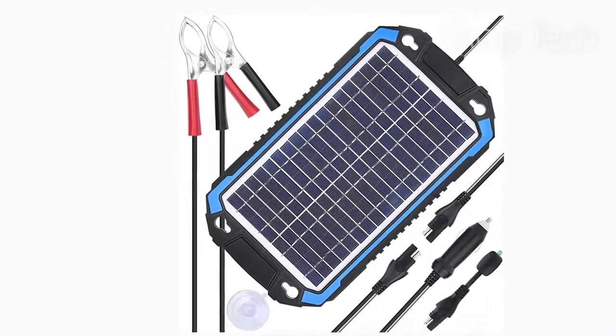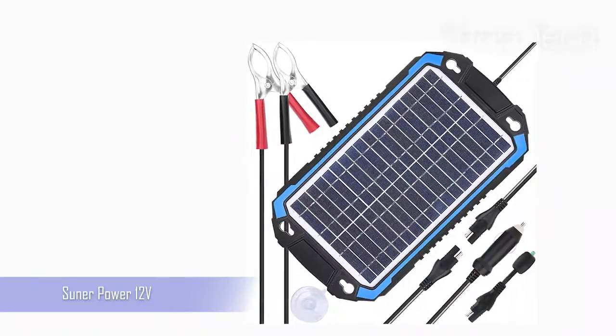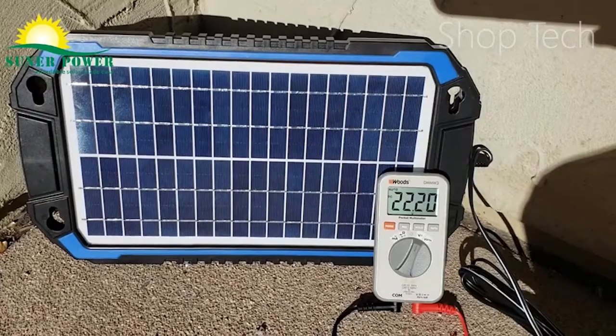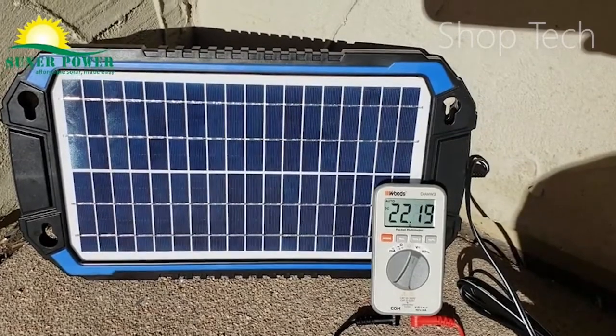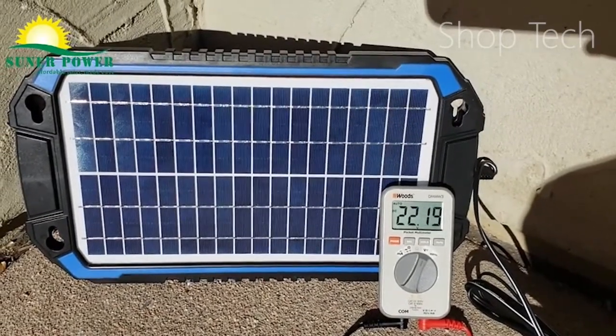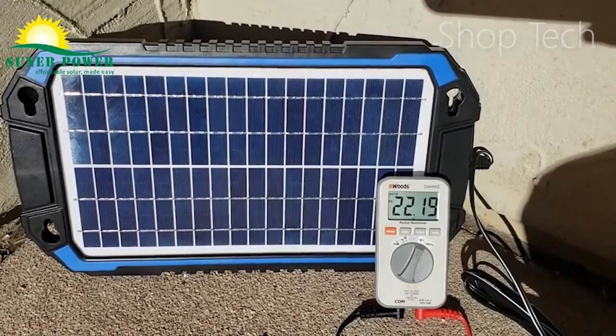Using a solar charger or maintainer is not only beneficial to the environment, but it is also convenient. You still must connect it to your car's battery, but you do not need to connect the other end to an electrical source. That means you can keep your battery charged wherever you go, as long as there is enough sunlight for a solar panel to gather.